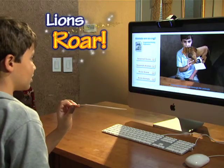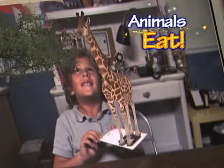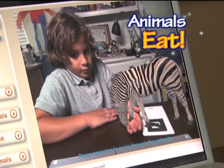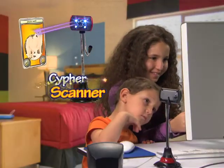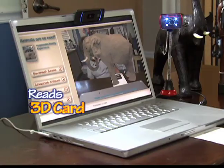Hear your lion roar. Watch the elephant drink, or the giraffe eat. Even try to feed the zebra. Just pick your 3D animal and watch Cypher's 3D tracking system read the card and bring the animal to life.